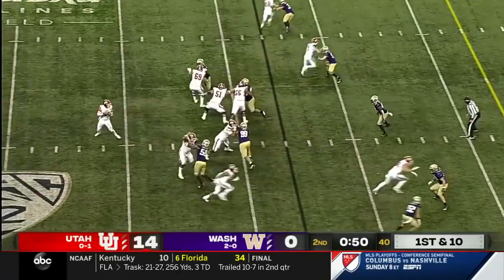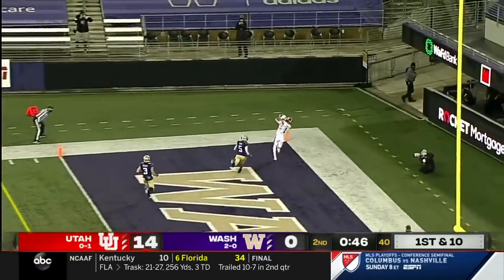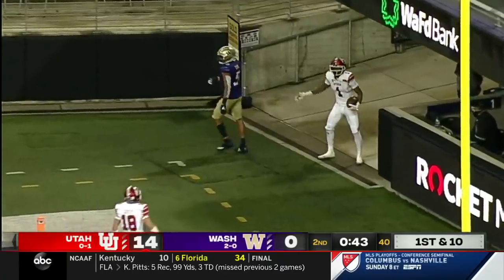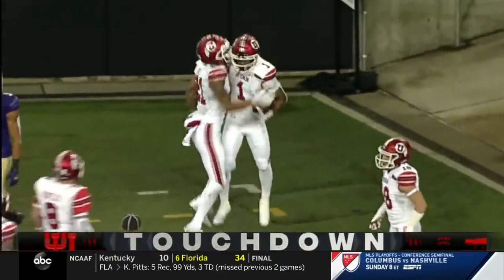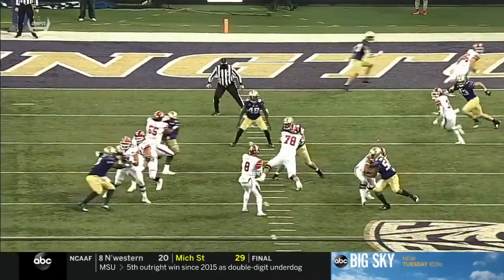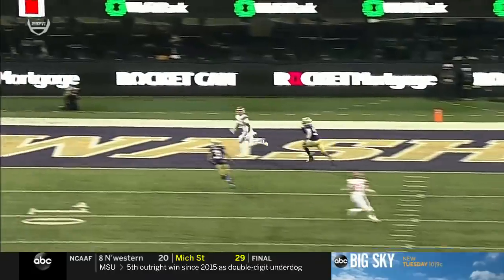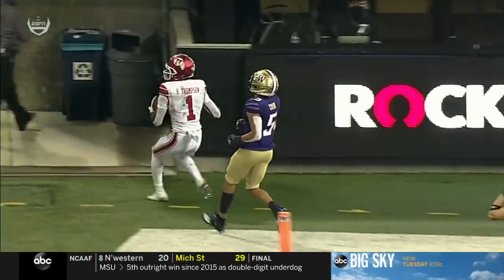Jason Greenberg, one of our producers, gets the assist on that one. The throw to the corner of the end zone and the touchdown catch. Brian Thompson, his first of the season. It's basically go on the outside, fake outside, go inside — and a perfectly thrown ball from Jake Bentley.